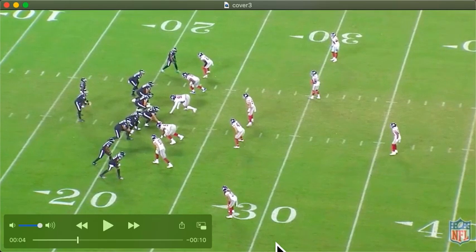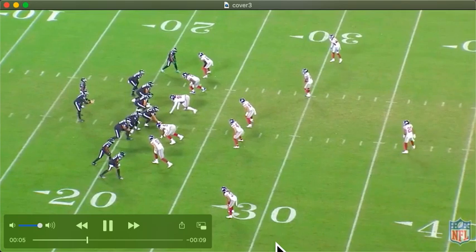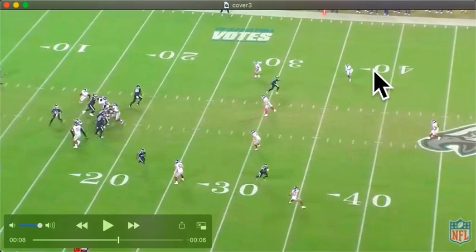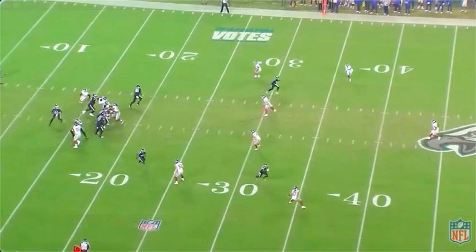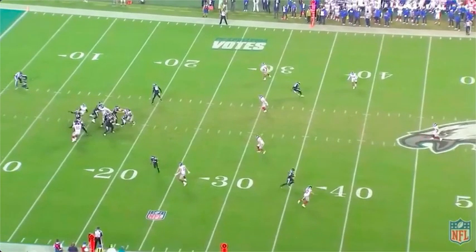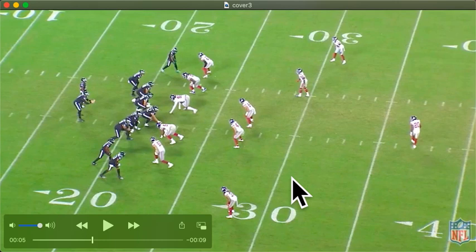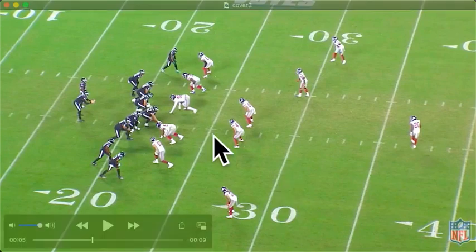So what do the Giants do on this? It's a basic cover three. Cover three, and then you've got your bubble underneath of flats, flats, curl hooks. Basic cover three. But you have a free rusher. Well, how does that happen? Simple. You're just taking basic principles, having people do different things, and playing the same way.